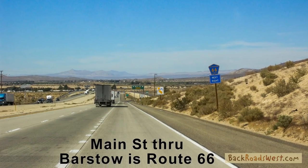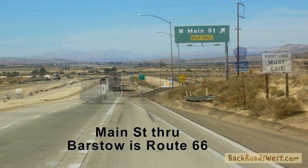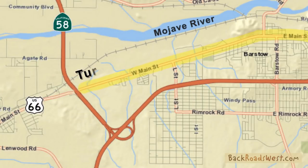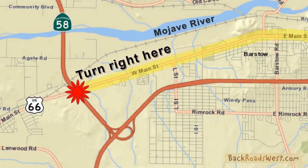We start by exiting the 58th freeway at Main Street and then turn right. Reset your odometer here to follow along with our tour.